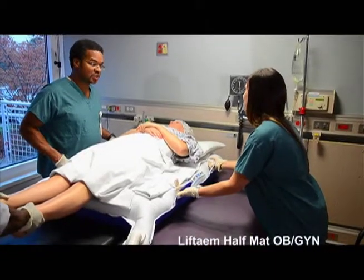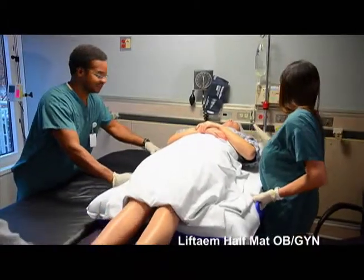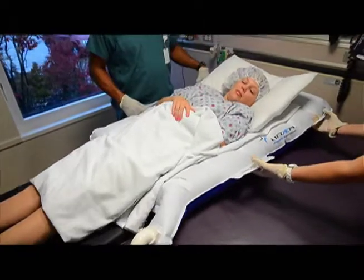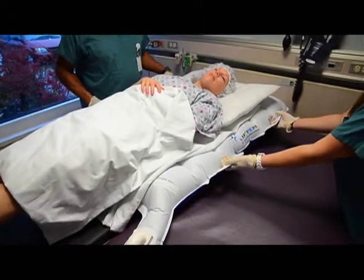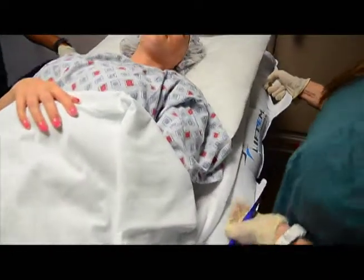Rush Copley has been using the Lift Team System since early 2008. At that time, I was in the emergency department, and we found that the system had a significant positive impact on our ability to transfer patients, whether that was to CT, the cath lab, or even to the unit. Patient transfers and patient repositioning are performed more efficiently, with fewer staff, and in less time.